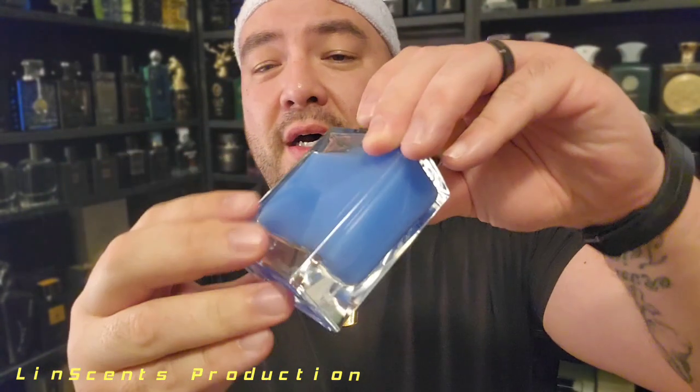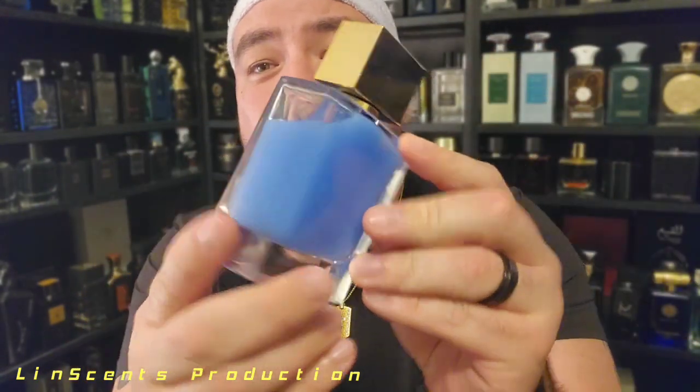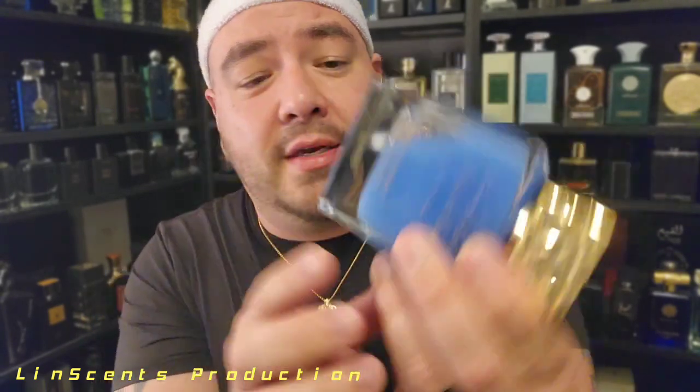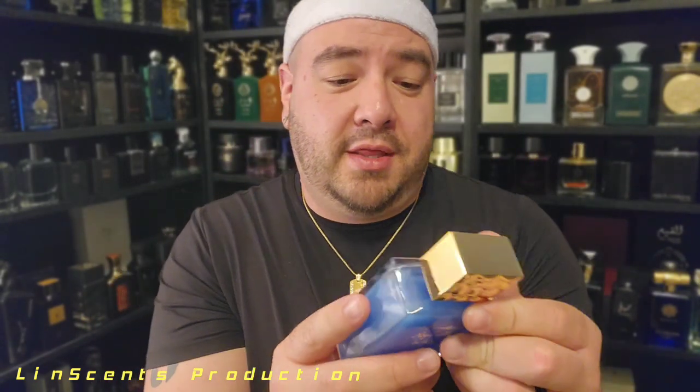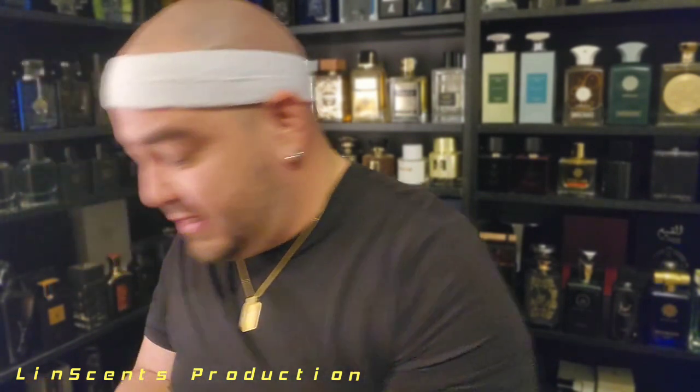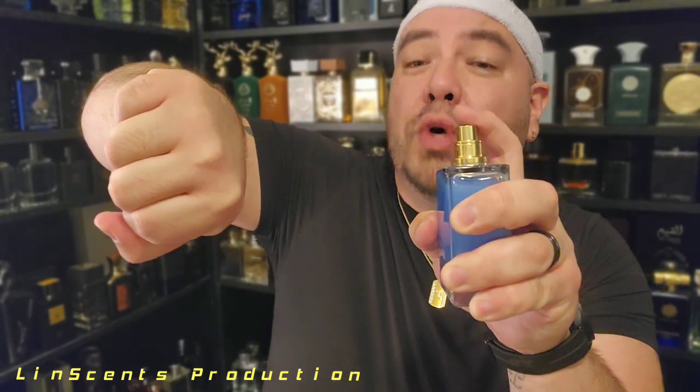Take a look at that juice — almost like Suavitel, almost like some kind of blueberry juice or something. On the bottom there's no batch code, nothing like that — just the batch code on the box. But overall I like the juice, the bottle looks the same as the other one, the cap is kind of light, not too heavy. Let's go spray it and see what it says.